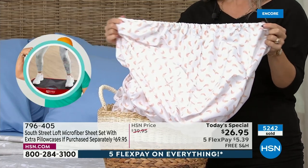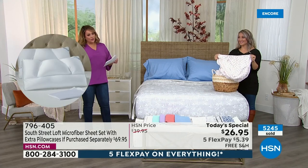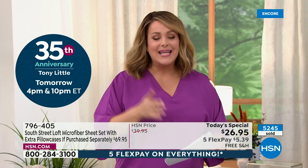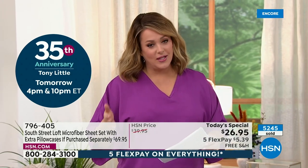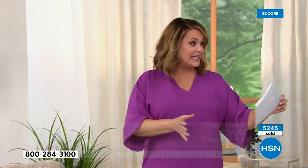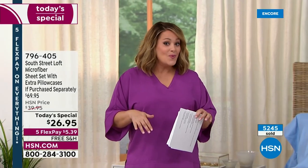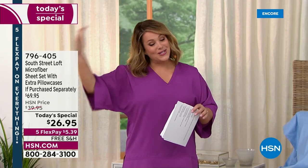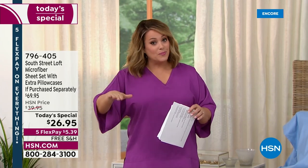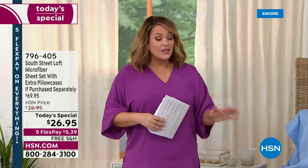We have all sizes currently right now. Usually the twin sizes really go first and the queen is usually the most popular. So twin and twin XL — you want to make your college kids super happy, or maybe you have a split king. We've got them available right now, but during the day we start selling out of sizes more than prints and colors, so definitely jump on in.